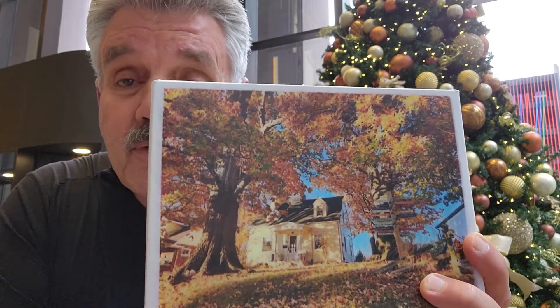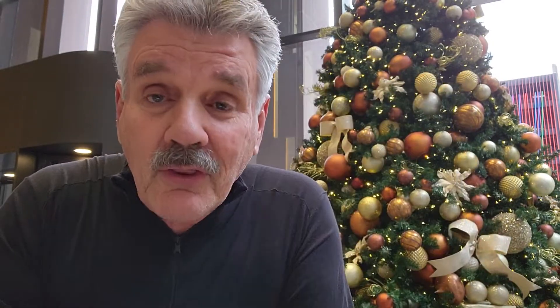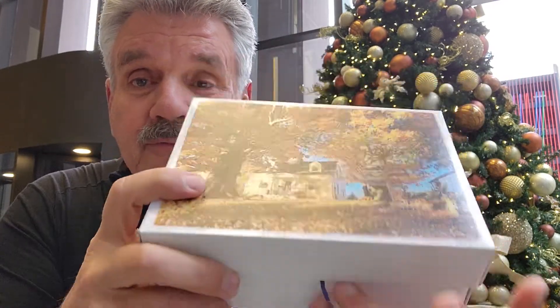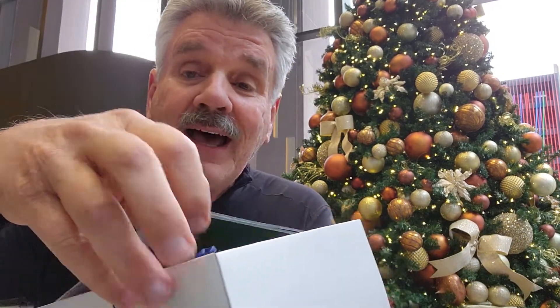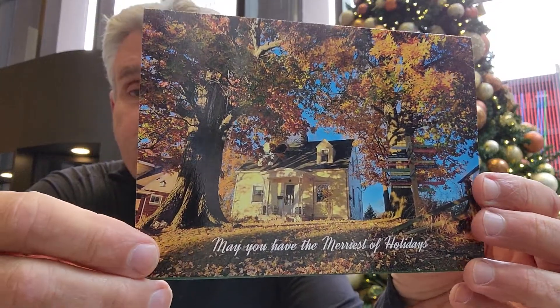Spend just another three bucks and you can design the box. Look at this — a photo of the house they bought from you on the cover of the box. So they open the shipping box and what they see is this box with a photo of their house. Of course they're going to open that, and they're blown away.